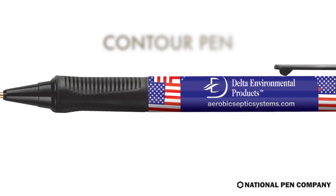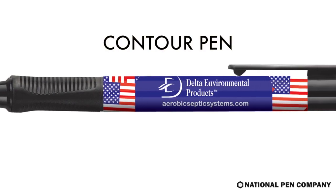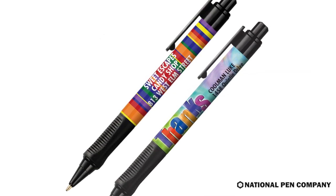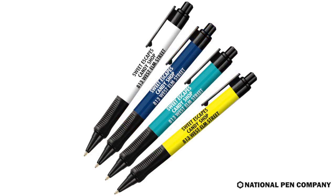Make your next marketing campaign a winner with our most popular pin, the Contour Pin. Your customers will appreciate its jumbo barrel and soft rubber comfort grip.